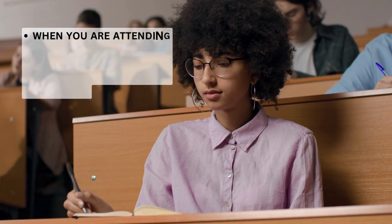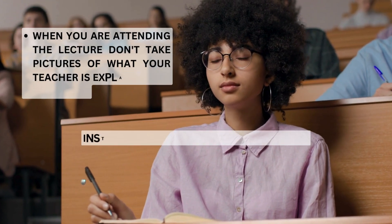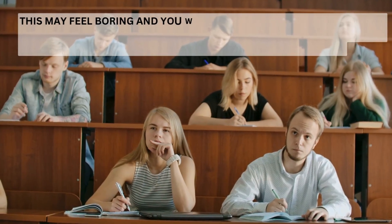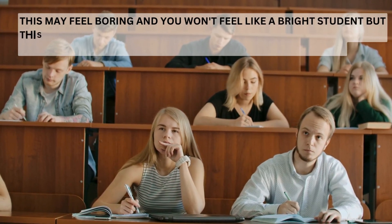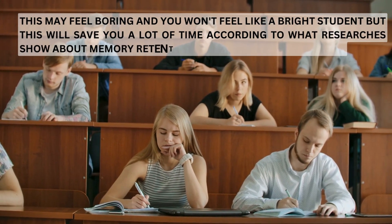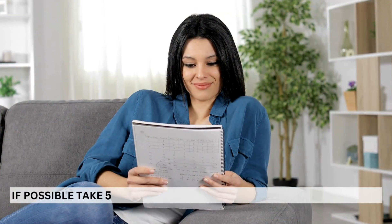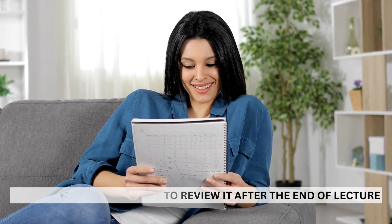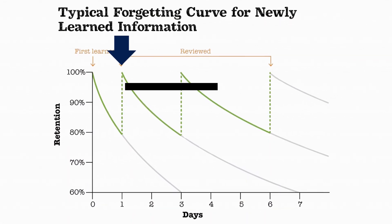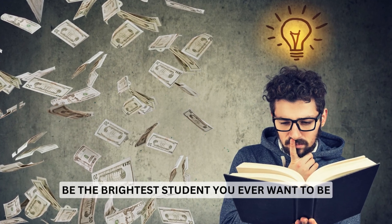When you are attending the lecture, don't take pictures of what your teacher is explaining on the board. Instead, write the lecture and make notes. This may feel boring, but it will save you a lot of time, according to what researchers show about memory retention and the forgetting curve. If possible, take five minutes to review your notes after the end of the lecture. Every step of reviewing is an actual step towards reaching your goal of unlocking strong memory and becoming the brightest student you want to be.